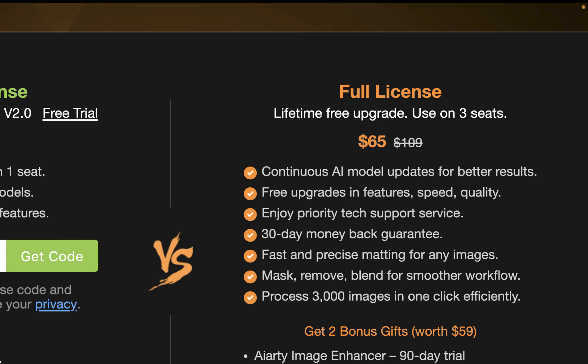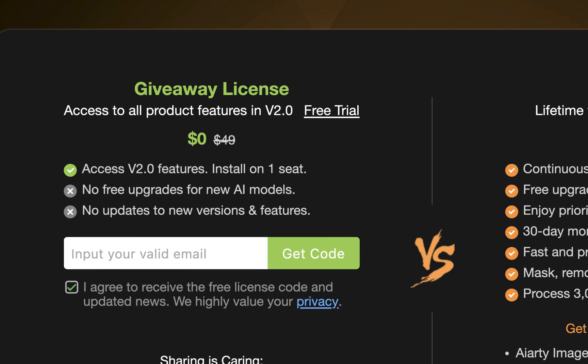But the good news is, as of this recording, the company is holding a Christmas giveaway where you can get the app for free. So do check that out on their website.